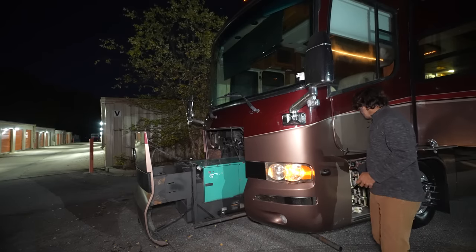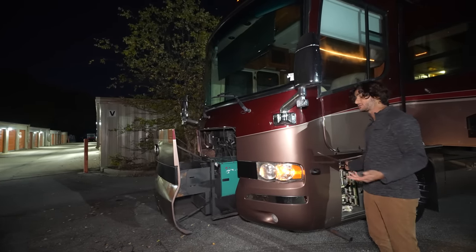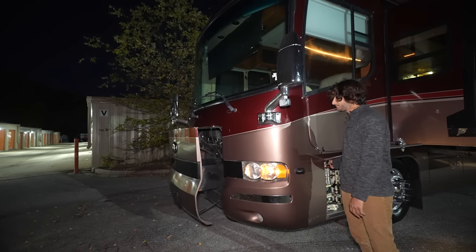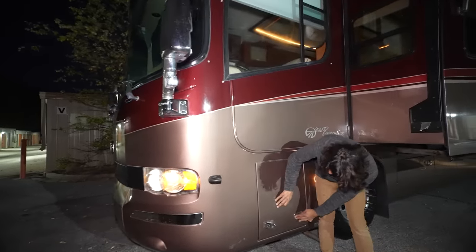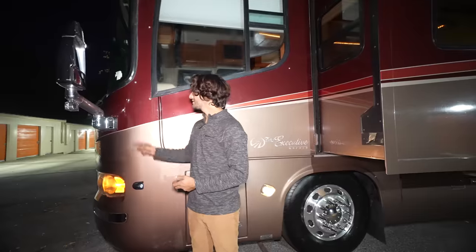I'm going to pop it back in — all it takes is a button. You just open up this flap, and this bay is of course lockable, and it slides right back in.